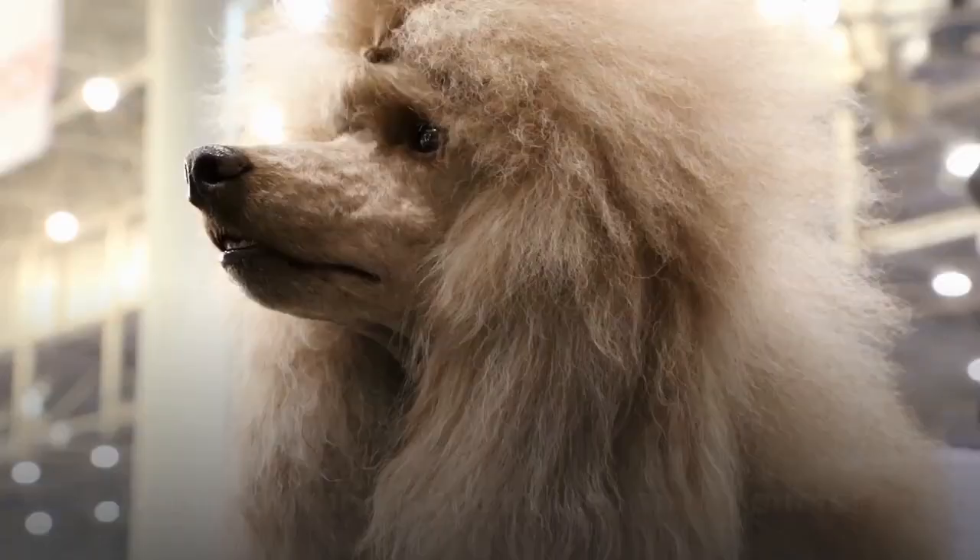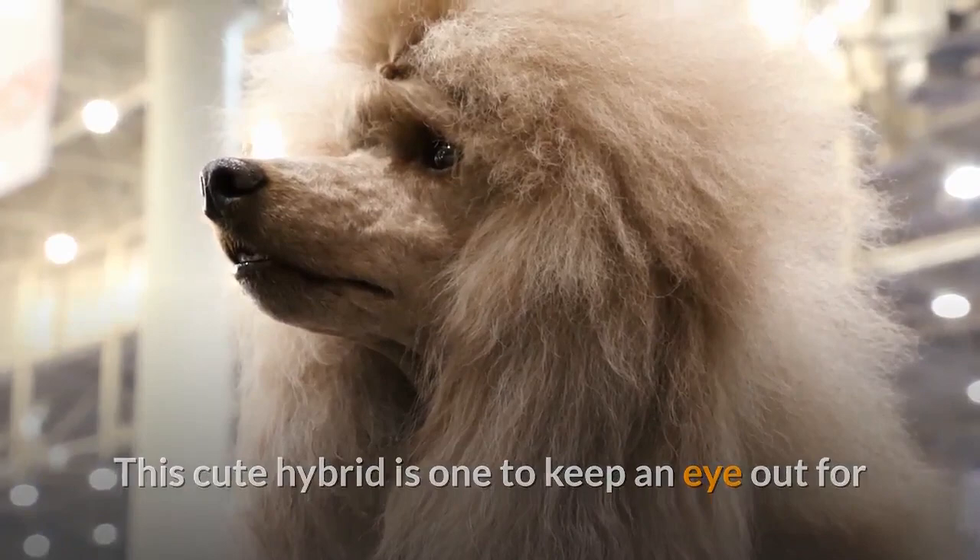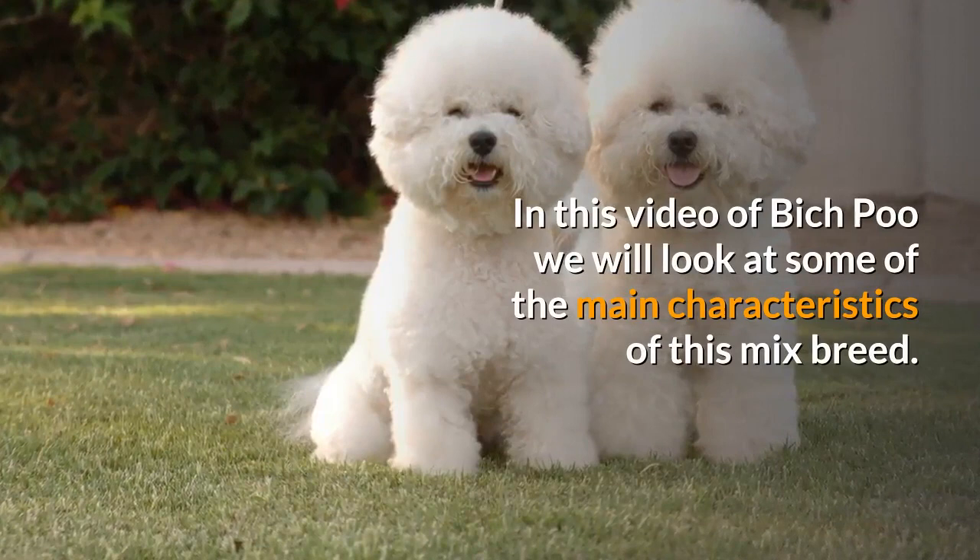This cute hybrid is one to keep an eye out for if you want a small poodle cross with a big personality. In this video on the Bich Poo, we will look at some of the main characteristics of this mixed breed.